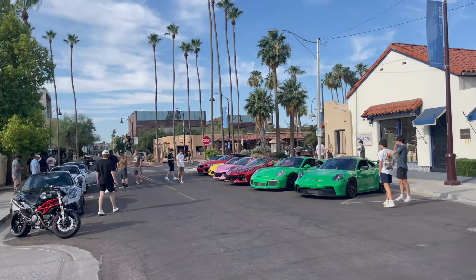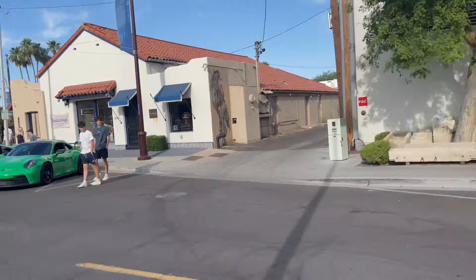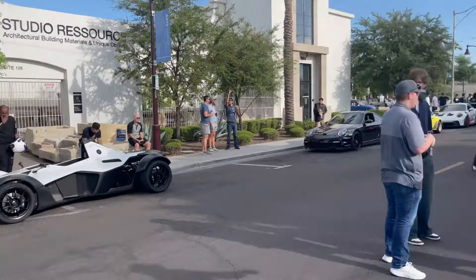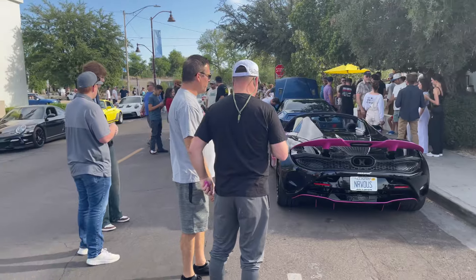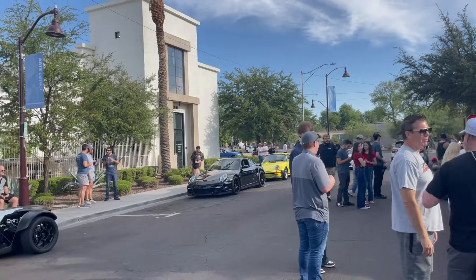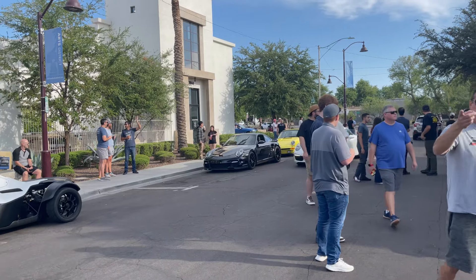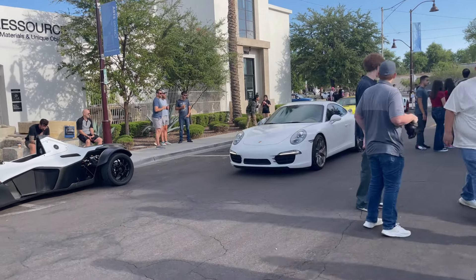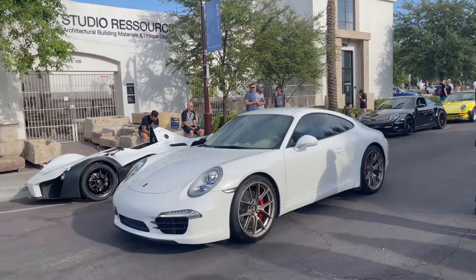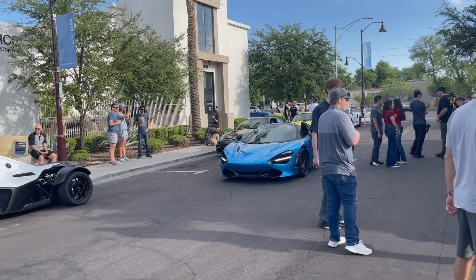So a little speed run through: we got a bunch of C8s, Porsches, GT3s, a random race car, a McLaren right there, a few cars pulling up, another classic Porsche, and a GT3 at the end. Another Porsche pulling up, and then the McLaren — clean.